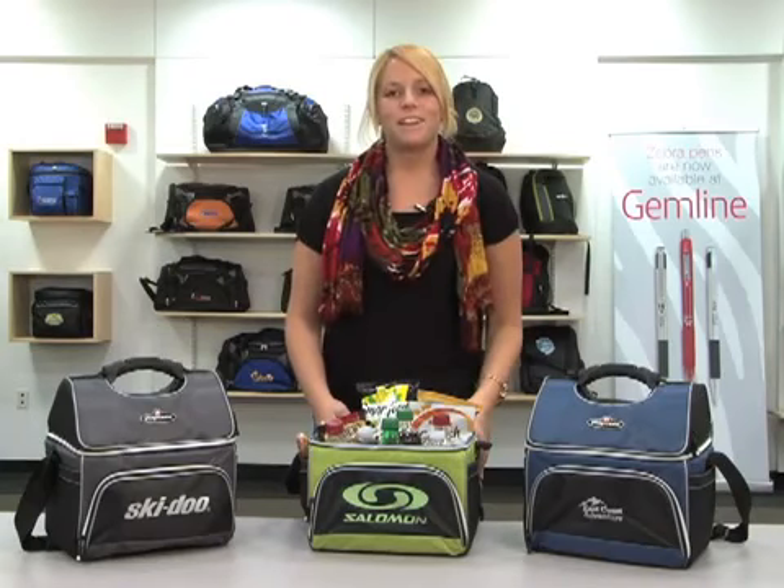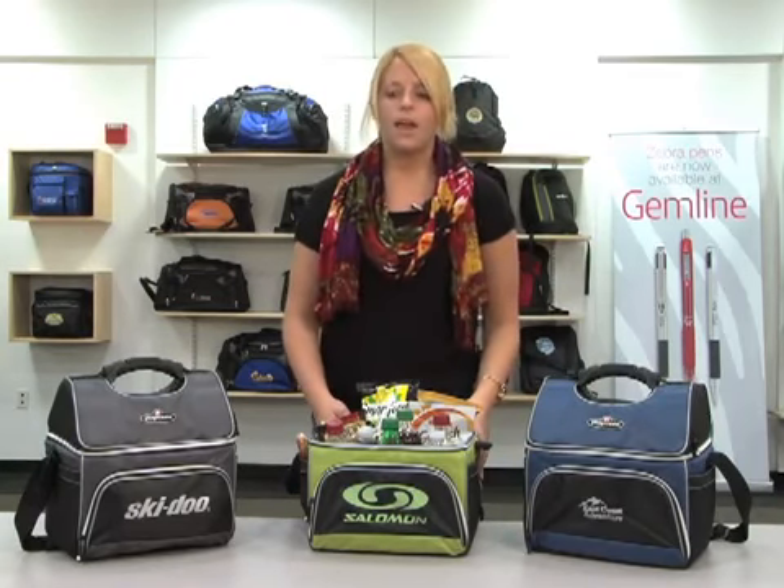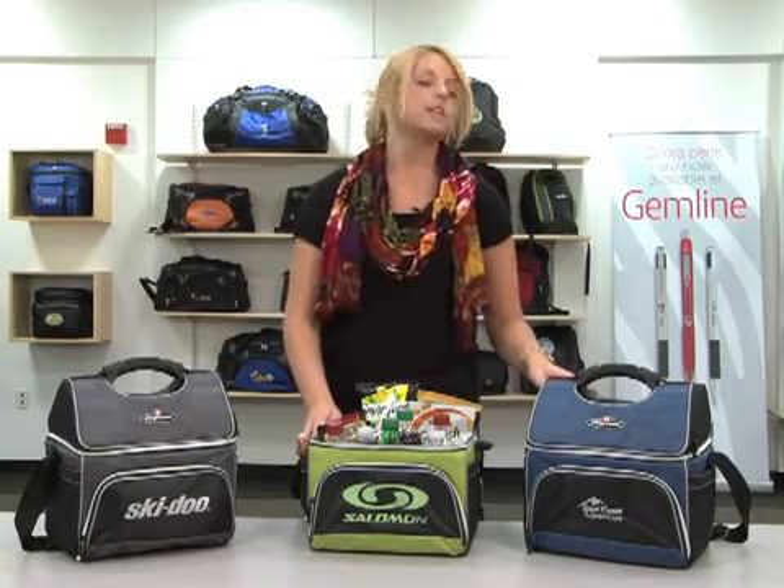Hi, I'm Jillian from Gemline's marketing team, here to introduce the Igloo Playmate 18 Can Cooler. It comes in gunmetal gray, citron green, and steel blue.